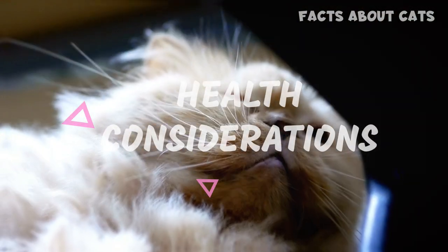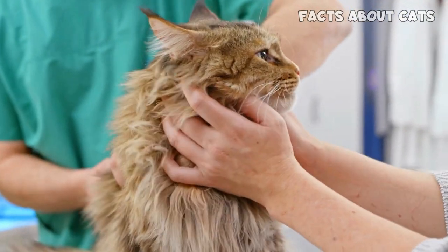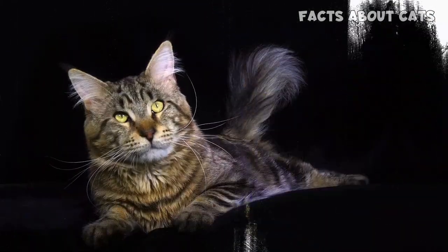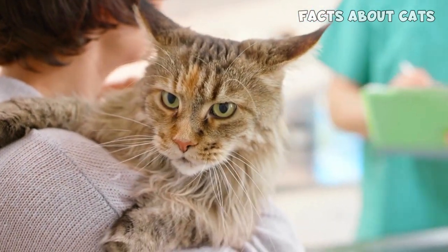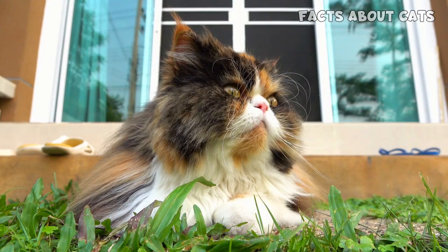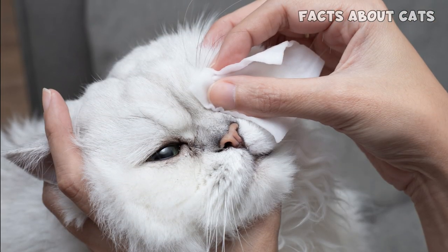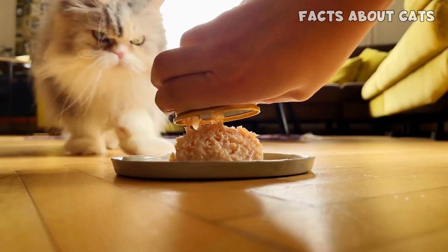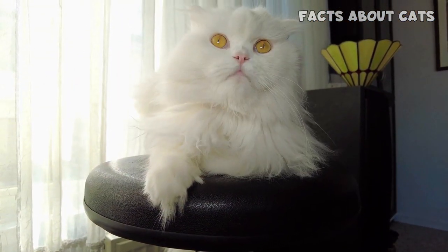Health Considerations. While both breeds are generally healthy, it's crucial to be aware of certain conditions that may affect them. Maine Coon cats are generally robust, but like any breed, they may be prone to certain genetic conditions such as hypertrophic cardiomyopathy, a form of heart disease. Regular veterinary checkups and heart screenings can help detect and manage this condition. Persian cats, with their unique facial structure and long coat, require special attention. Their flat face can sometimes lead to issues such as brachycephalic syndrome, which may cause breathing difficulties. Regular cleaning of their eyes, as well as maintaining good oral hygiene, can help prevent eye infections and dental problems. Proper nutrition and exercise are vital for the overall well-being of both breeds.